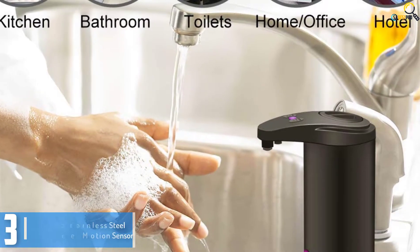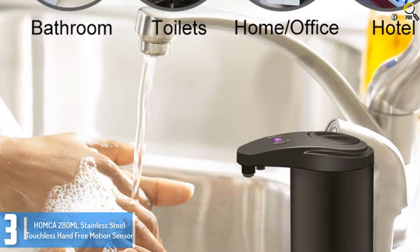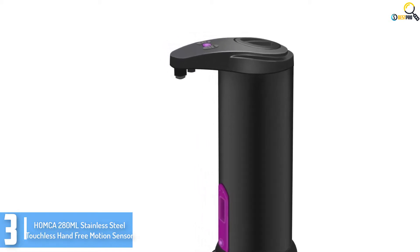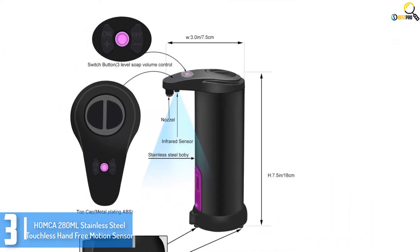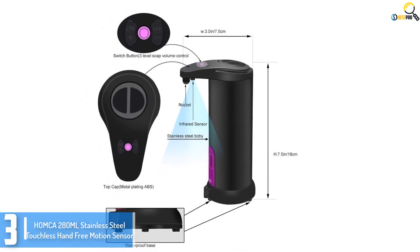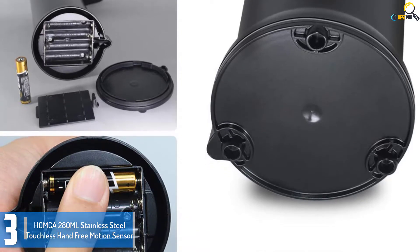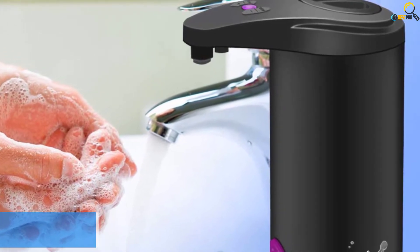At number 3, we have the Homka 280 milliliters Stainless Steel Touchless Hands-Free Motion Sensor. Homka is one of the finest options when we talk about automatic soap dispensers, used widely as a multipurpose dispenser — it is germ-free and touch-free. With a smart, sleek, and stylish design, it uses anti-leakage and water-resistant technology to protect the battery compartment from getting wet or soapy. The frame of the dispenser is smudge-proof, leaving no fingerprints on the surface. Note that any particles could affect the performance and block the nozzle flow.